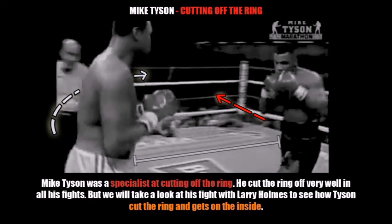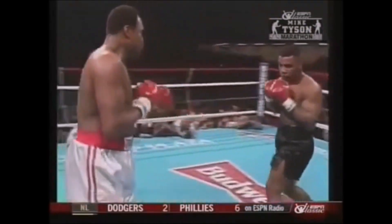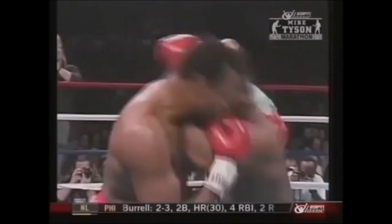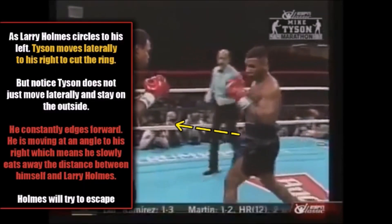Now we're going to talk about cutting off the ring. Mike Tyson was able to cut the ring off very well in virtually all of his fights. We're going to take a look at his fight with Larry Holmes in 1988 to see how Tyson was able to cut the ring off and get on the inside. As you can see, Larry Holmes is circling out to his left and Mike Tyson is moving laterally to his right. As Holmes circles left, Tyson moves laterally right to cut the ring — but notice Tyson does not just move laterally and stay on the outside. He constantly edges forward at an angle to his right, which means he slowly eats away the distance between himself and Larry Holmes.